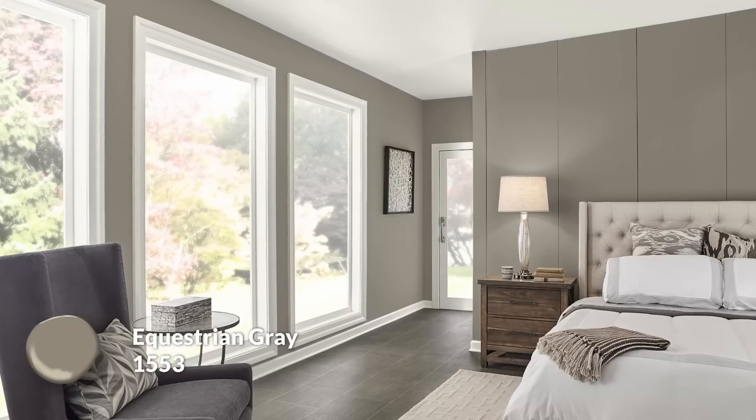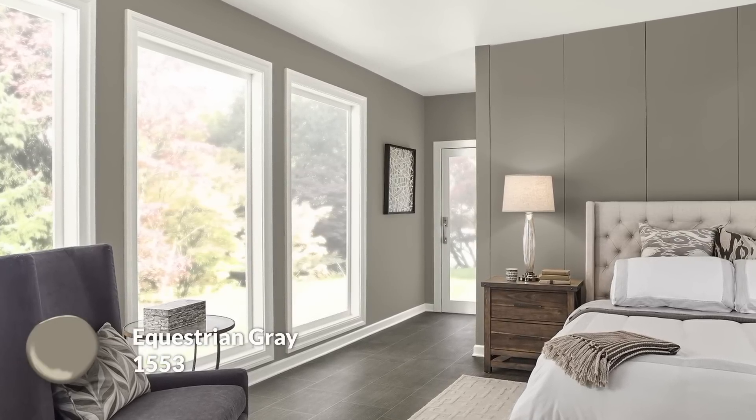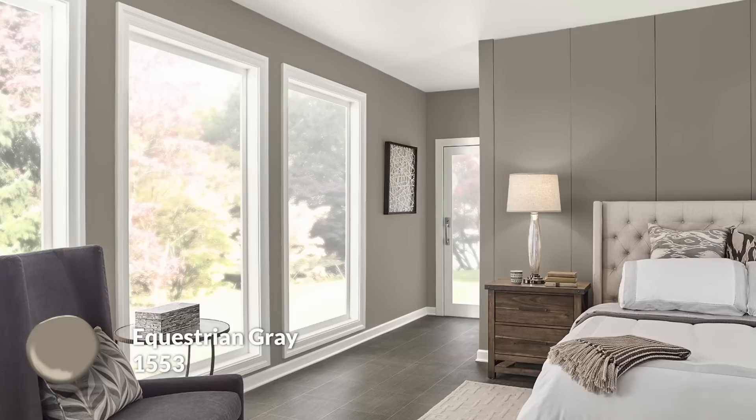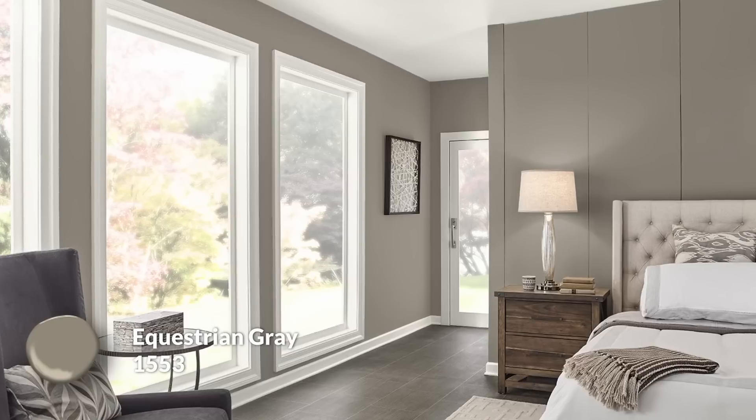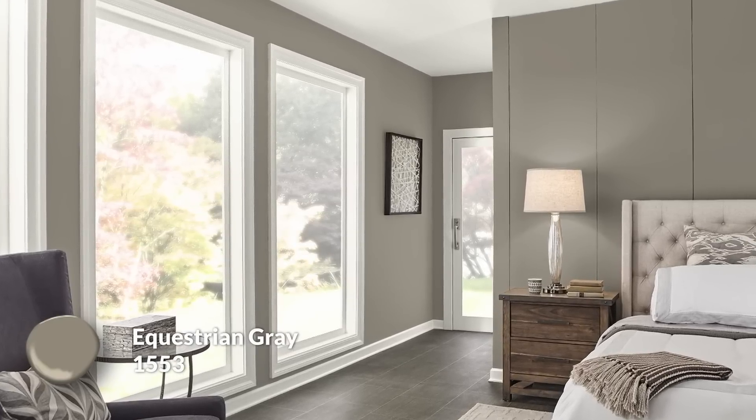Next is Equestrian Gray, the darkest color in the entire palette. You don't need to lean into light colors alone — you can venture below midtone territory, just don't rely on it too heavily. Use it in select spaces where dark colors work, areas you want to feel more earthy and grounded. It also works great as an accent on furniture and accessories, like doing a distressed look on a dresser, where it will contrast beautifully off lighter walls.